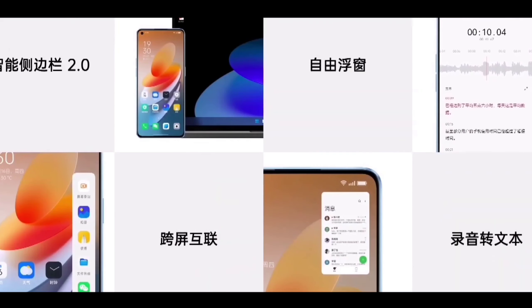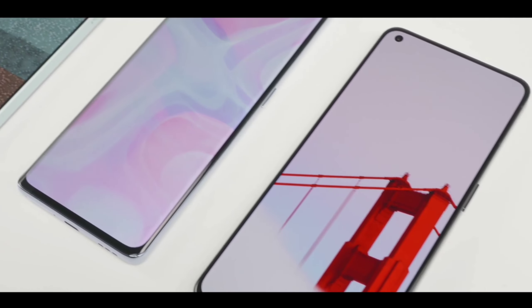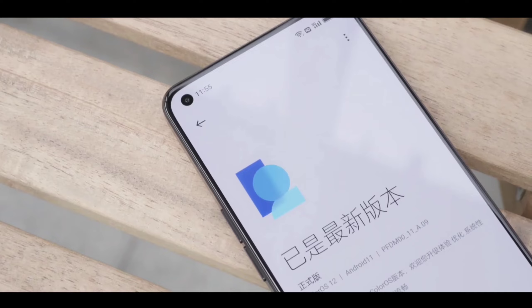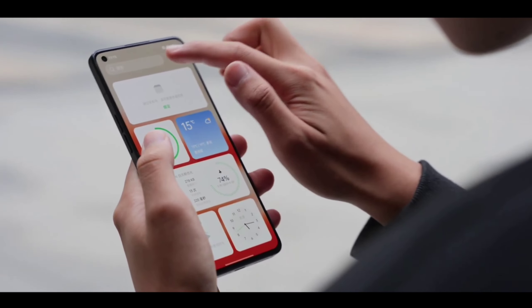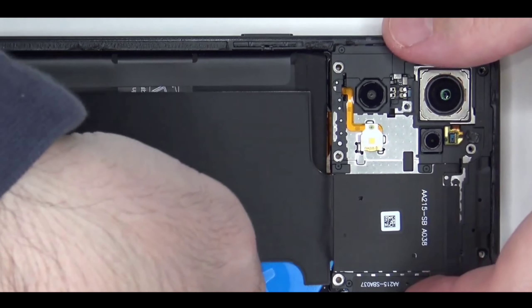The official release is confirmed and the pricing of this phone is already out. This phone is coming at a new mid-segment price point, making it the best option for everyone who wants a flagship-level phone at a mid-range price. This video will talk about the confirmed specs of this phone, so watch till the end.